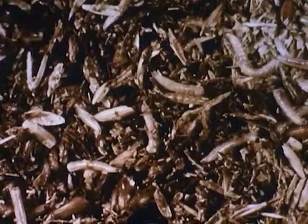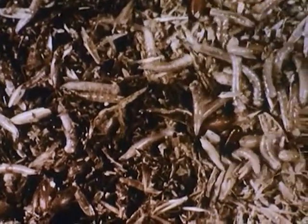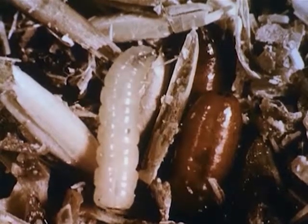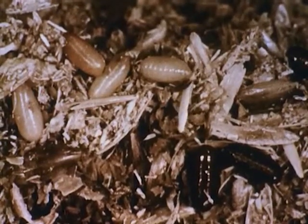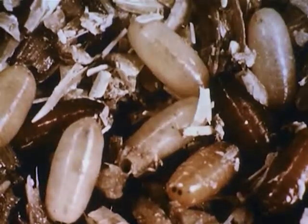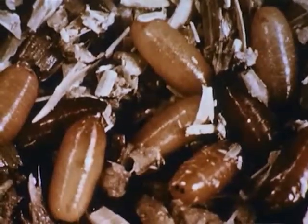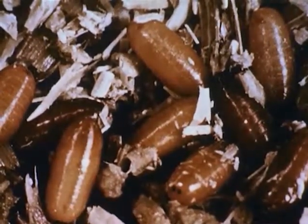When fully grown, the maggots reach a length of one-third to one-half an inch. Soon thereafter, they move to a nearby drier area to pupate. Here, the last skin of the maggot shrivels up and becomes the brown, seed-like protective coat of the pupa. By time-lapse photography, we can see how the color of the pupa changes. In summer temperatures, the pupal stage lasts an average of five days. Larvae which pupate in late fall may remain in the pupal stage until the following spring.